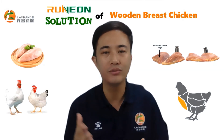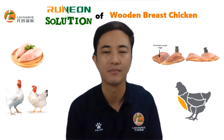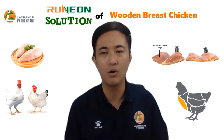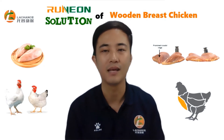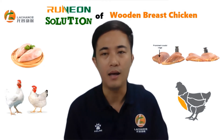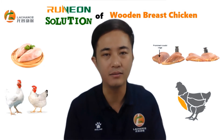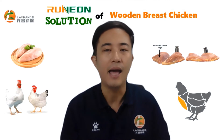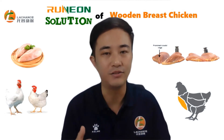The excessive growth is mainly reflected in muscle, while their bones are relatively slow and cannot adapt to the weight. Especially in broilers, lack of exercise makes them more likely to lie down, resulting in poor blood circulation, and the chicken breast cannot get balanced nutrition.